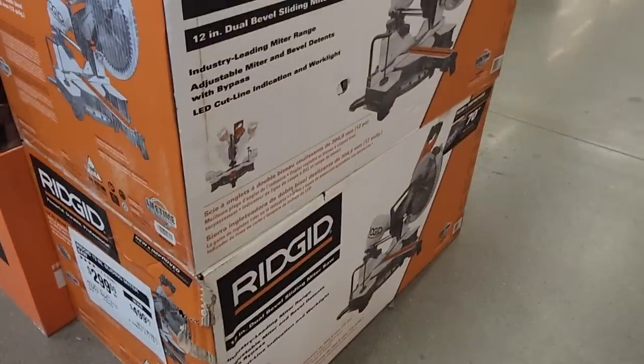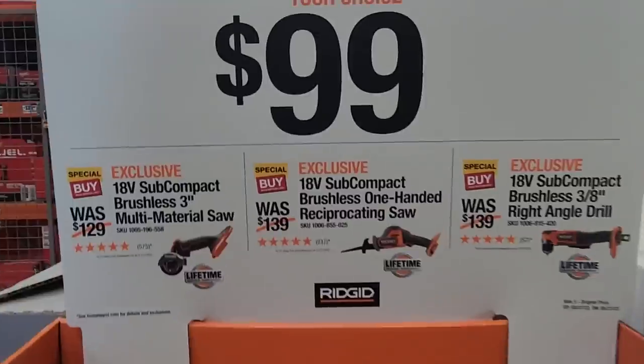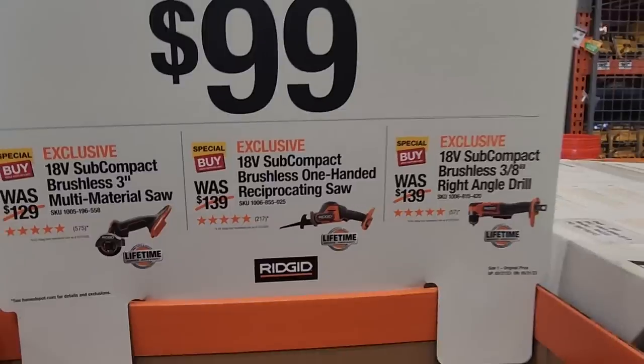You got this miter saw — it's a sliding dual-bevel, 12-inch — at $299 down from $499. That's a pretty good size saw for everything. For $99 your choice: a reciprocating saw, a right-angle drill, or a multi-material cut tool.